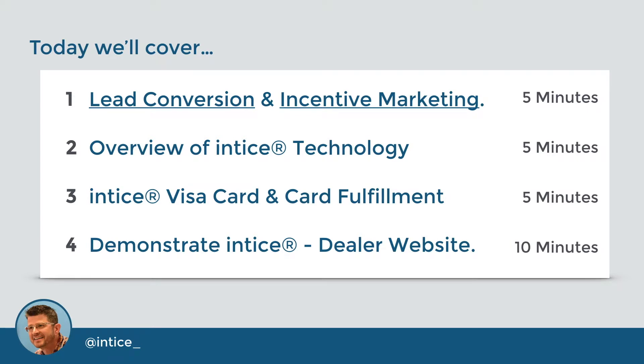Today we'll cover four key areas, including an introduction to lead conversion and incentive marketing, an overview of the Entice technology, we'll discuss the Entice Visa card and card fulfillment, and we'll wrap up with a demonstration of Entice on a dealership website.